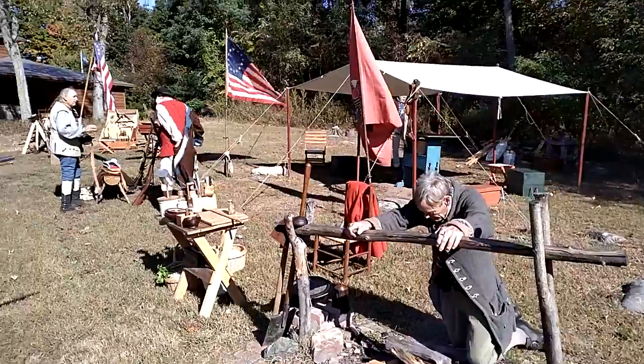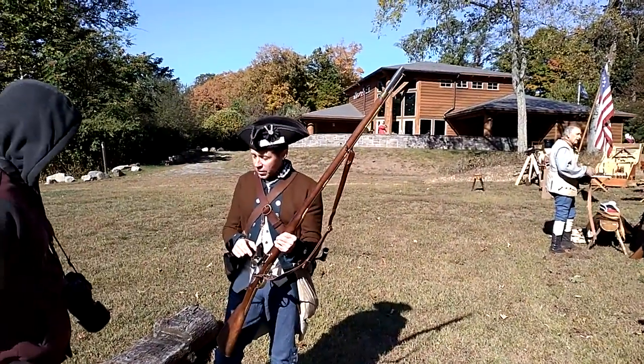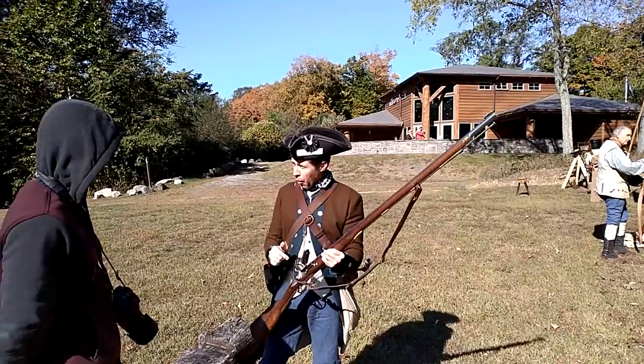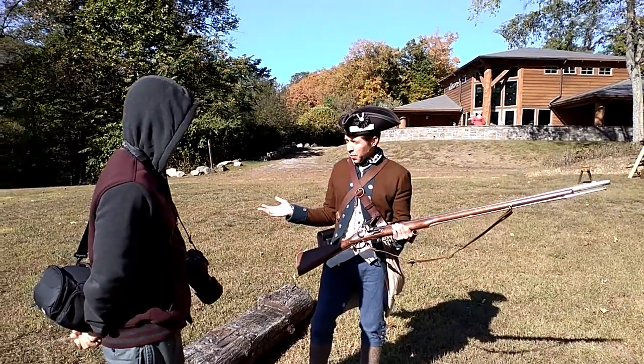And then they have brass. That's a flint — a rock — that creates a spark to make it go off. Even in rain, they don't even work. We don't fight in the rain.